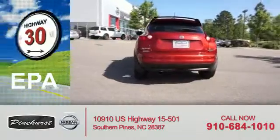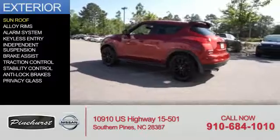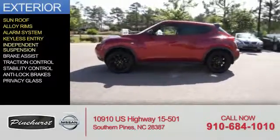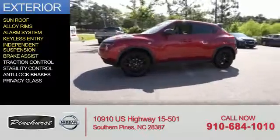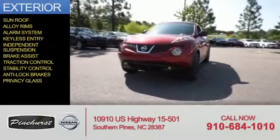Great fuel efficiency saves you money by requiring fewer trips to the gas station. The features include a sunroof, alloy rims, an alarm system, keyless entry, independent suspension, brake assist, traction control, stability control, anti-lock brakes, and privacy glass.